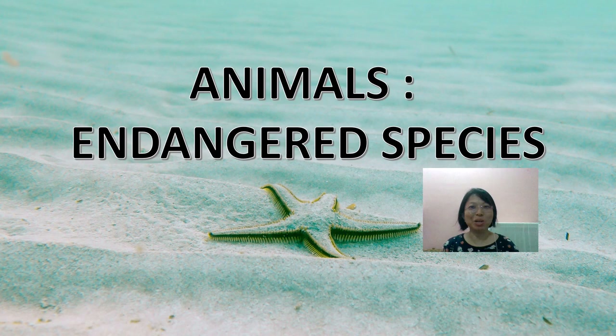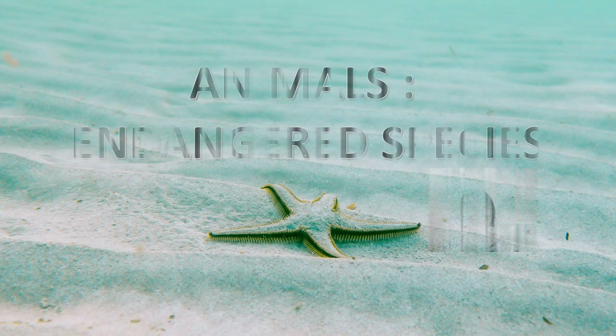Hi everyone, welcome back to World English by Teacher Lan. Today you are going to learn about endangered species. There are two parts in this video. The first part I will introduce you to 10 different endangered species, and the second part will be the classification of animals. I hope this video will be helpful for you. Enjoy this lesson.